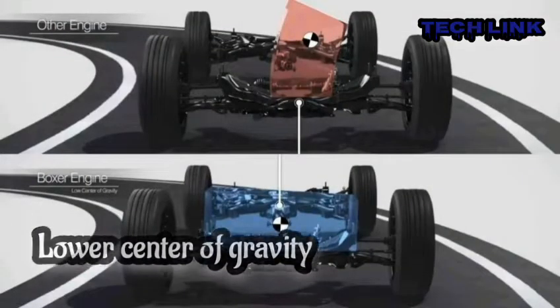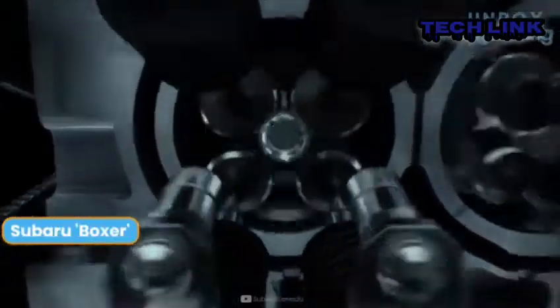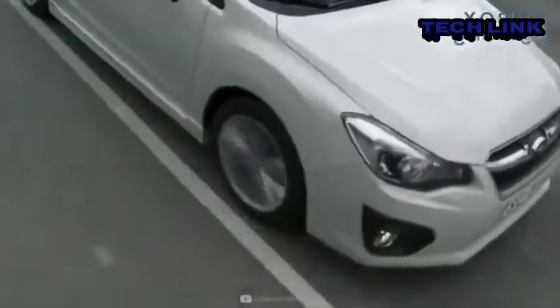Lower center of gravity: the boxer engine, which is designed to be installed horizontally in the engine compartment, provides a lower center of gravity. This reduced center of gravity results in improved balance and stability, as well as enhanced control.